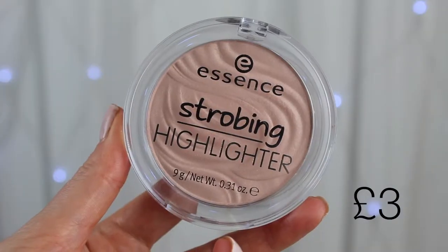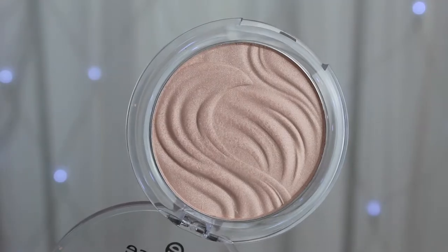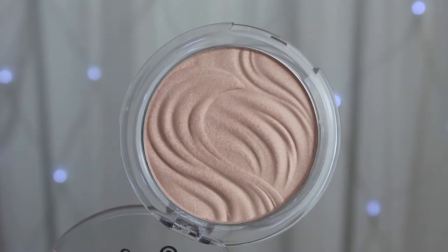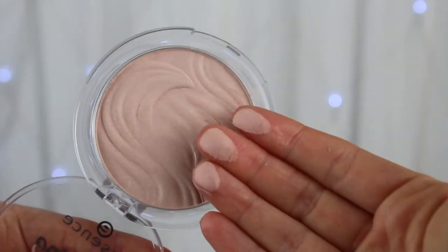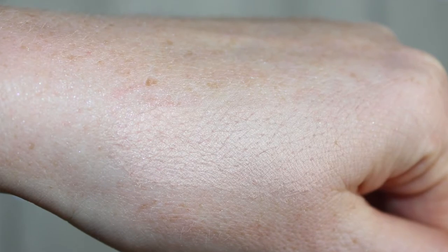The other subtle highlighter I have is from Essence — their strobing highlighter called Let It Glow. This has become quite a cult product because it's a really great and affordable highlighter. It looks stunning on the cheeks. It's a tad more glowy than the Radiance palette, but it's beautiful if you love a really subtle look. I tend to use a fluffy brush and just pop it on the cheeks, though you could use it under blusher as well.